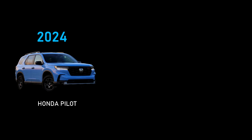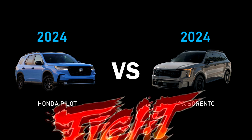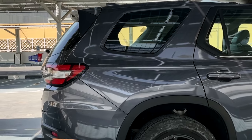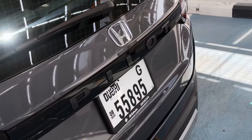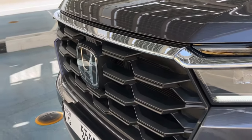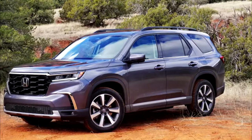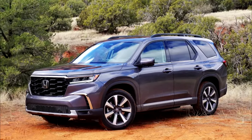2024 Honda Pilot vs 2024 Kia Sorento. For its second year on the market, the 4th generation Pilot receives no notable updates. The 3-row SUV arrived with rugged exterior styling, an updated V6 engine, and a new 10-speed automatic transmission in 2023.